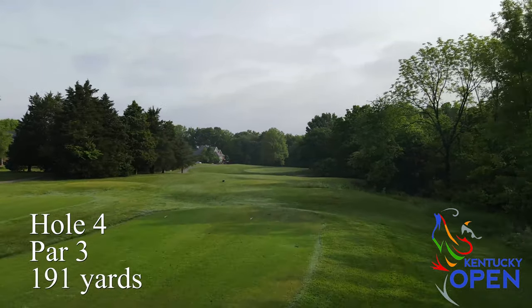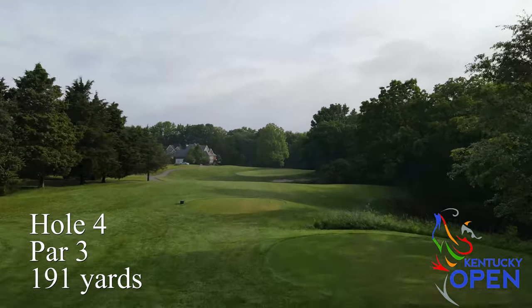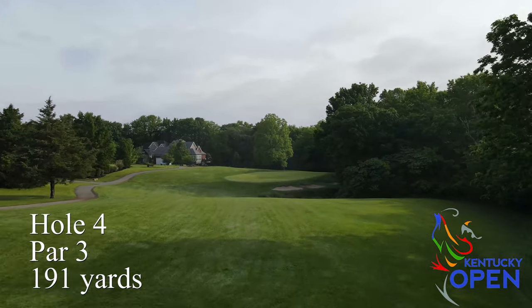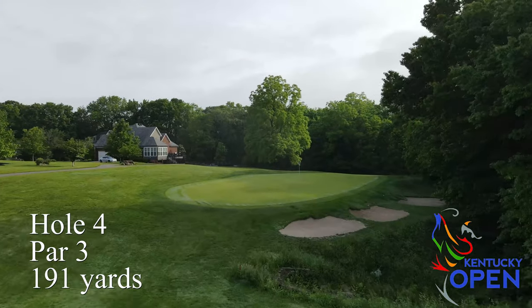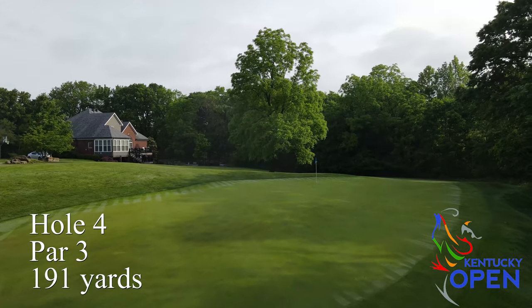Hole number four, the first par three, is probably the most challenging. It's a pretty decent length with a very undulated green with a nice shelf in it. Distance control and position coming into that green is really critical, and distance control on the putting up and down the slope is also very important on hole number four.